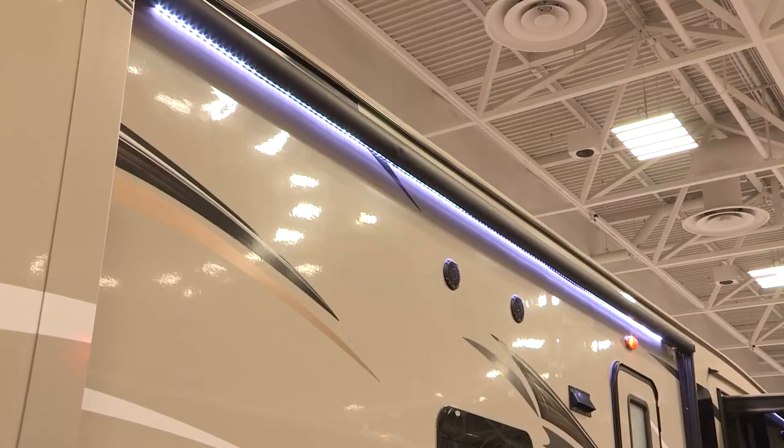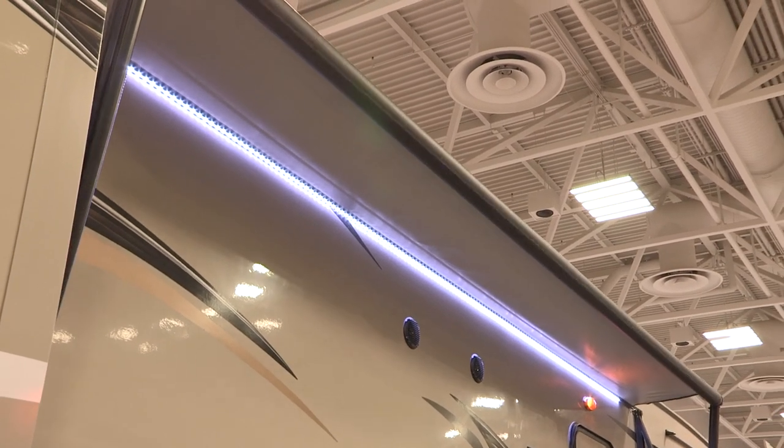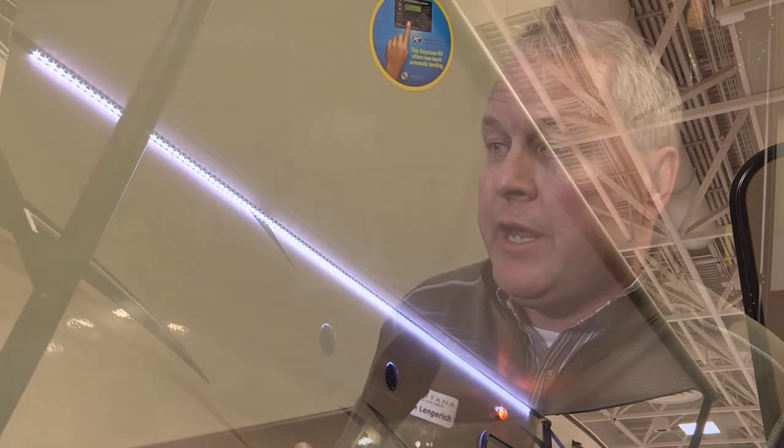The other thing on this specific floor plan, the 374FL, is the unobstructed patio. It's got a huge awning over it, and that's all created by having no slide out on this side of the unit in the patio area — what a great benefit for the customer. I'd like to show you some other interior features on this specific 374FL front living room model. Let's go inside.